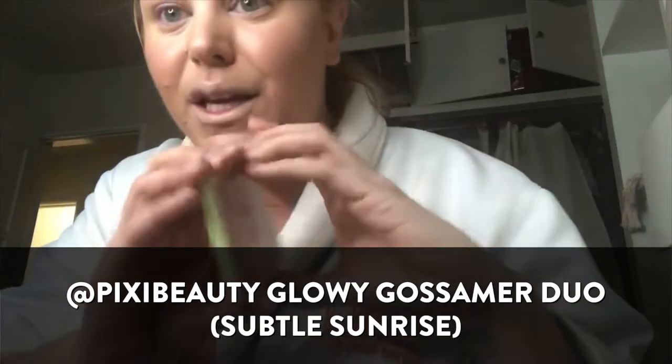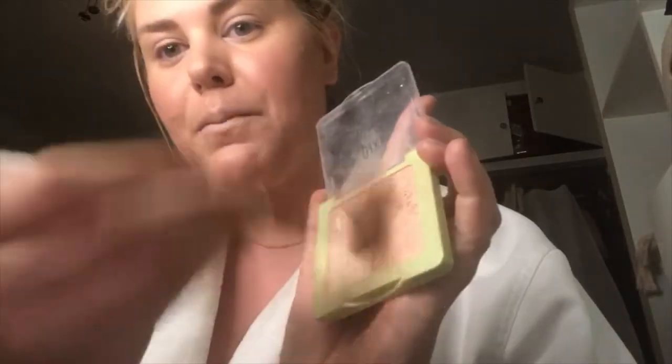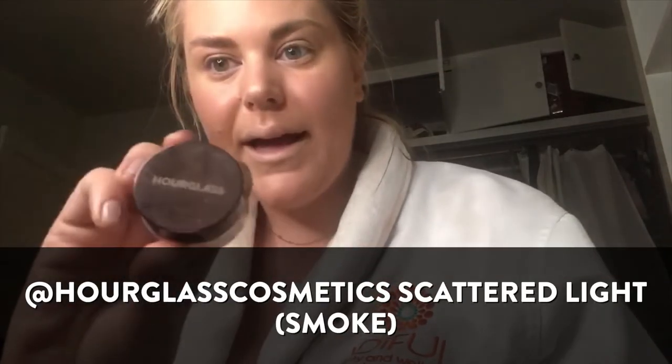Here is the Pixi Glowy Gossamer Duo in Subtle Sunrise. I take both colors with a fan brush and lightly do it in a C motion from my cheekbone, a little bit above my brow bone, and a little on the tip and bridge of my nose. One of my favorite shortcuts when I don't have a ton of time is the Hourglass Sculptured Light — it's a mix between a gel and cream with pure shiny glitter, not big pieces, so there's no fallout. I just press it right into my lid and it creates a fully blended, done look with zero time at all.